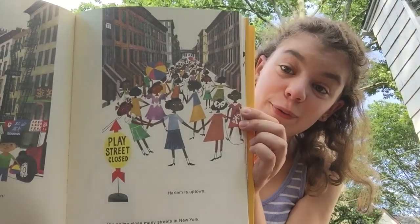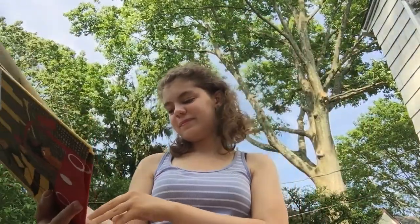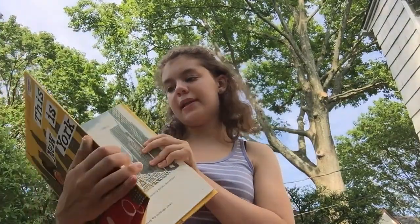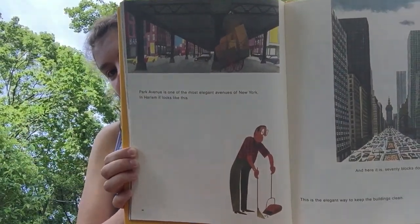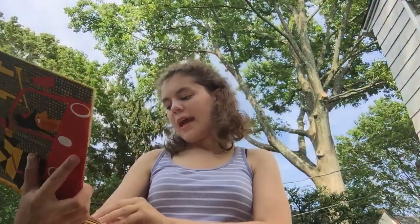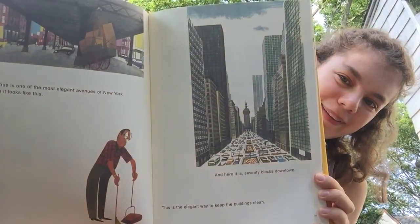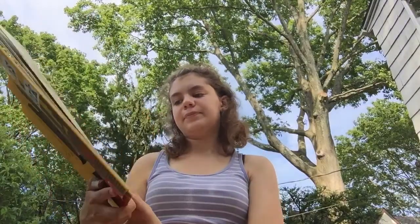Harlem is uptown. The police close many streets in New York so the children can play there — that's so nice! I'm not sure if that's still true, but if it is, that's pretty cool. Park Avenue is one of the most elegant avenues of New York. In Harlem it looks like this, and here it is 70 blocks downtown. This is the elegant way to keep the buildings clean — everyone does their part.